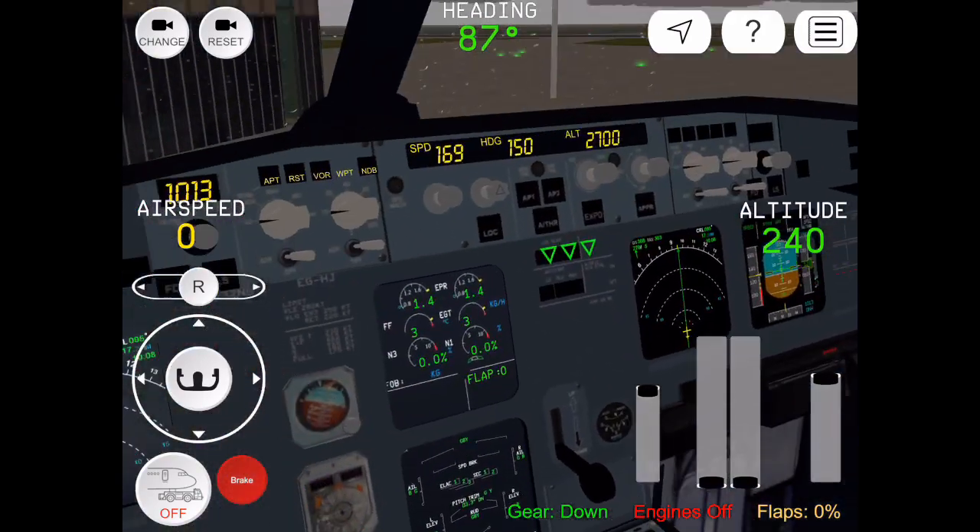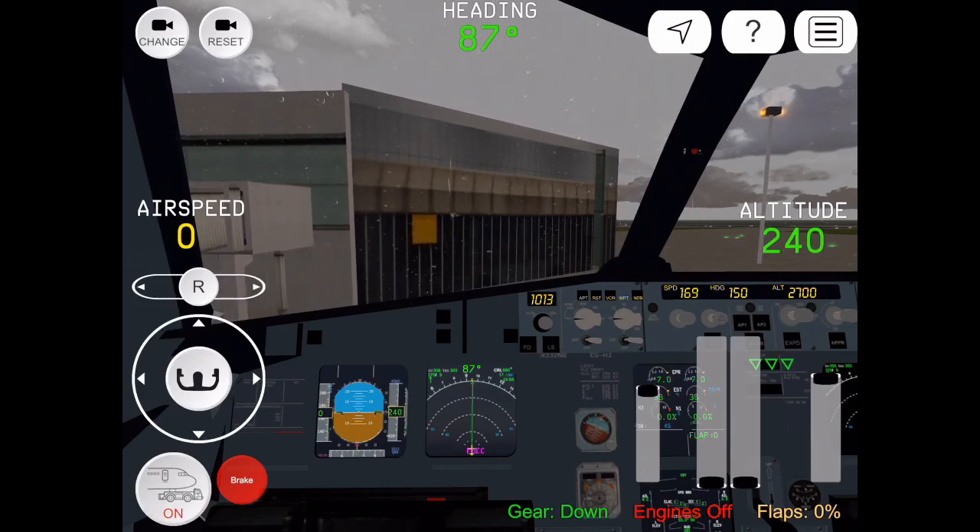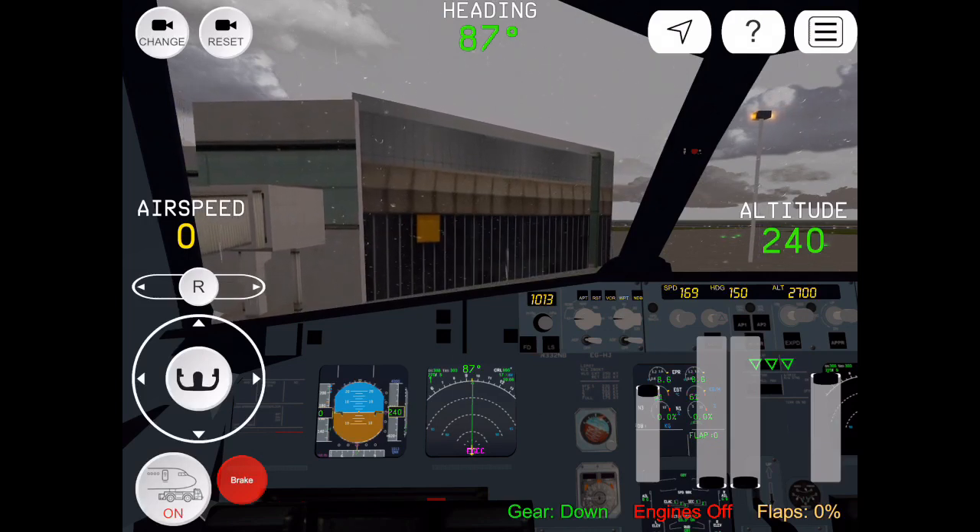Connection 288, descend and maintain 5,000. Connection 288, set for 5,000. Connection 288, northbound approach, drive is going to maintain 5,000, fly the runway 28 transition. Connection 288, right transition.